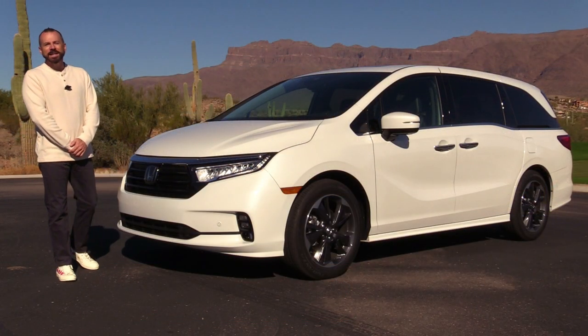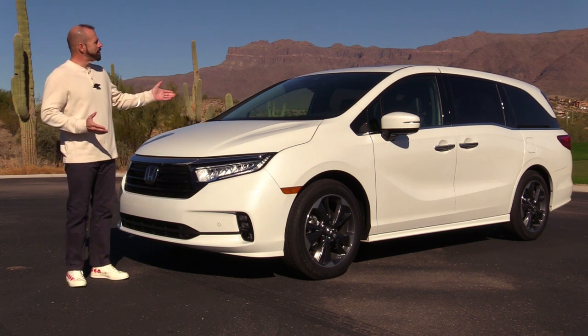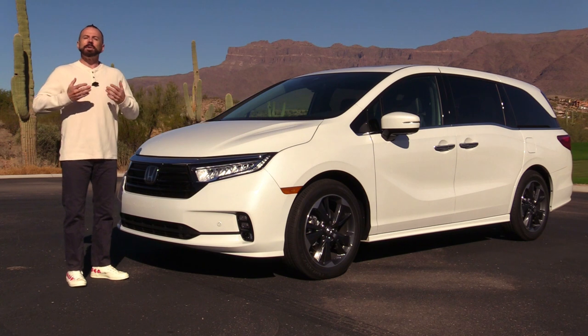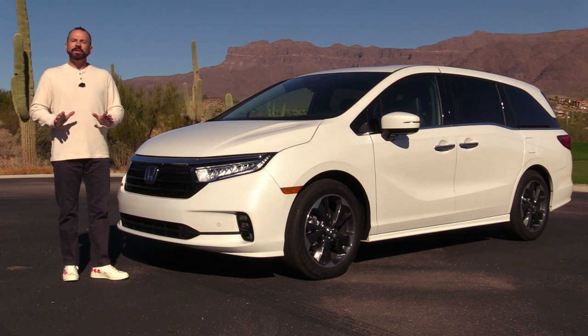Hey, my good friends. Sam Hamart for Test Driven TV. Today we're test driving the 2021 Honda Odyssey Elite. It's been refreshed, it's been updated, some new features have been added, and I'm going to show it to you inside and out. We're going to take a test drive and I'm going to tell you what I really think.